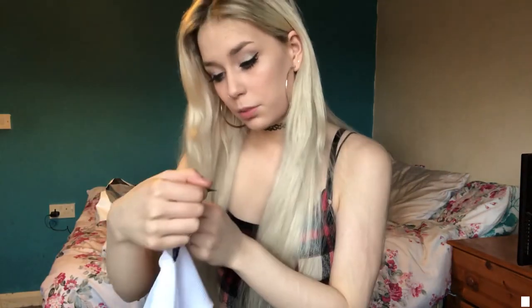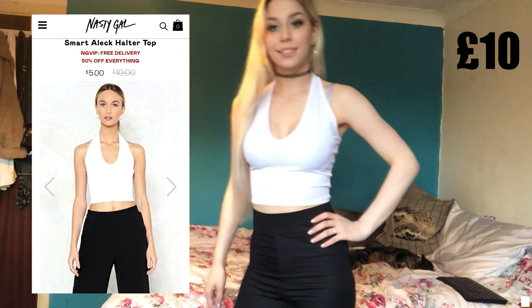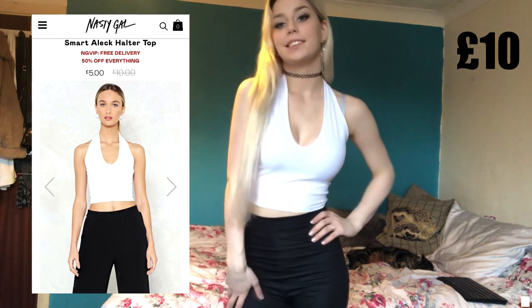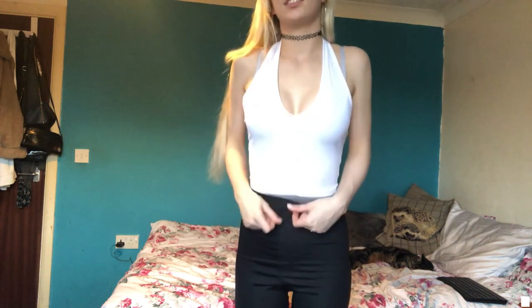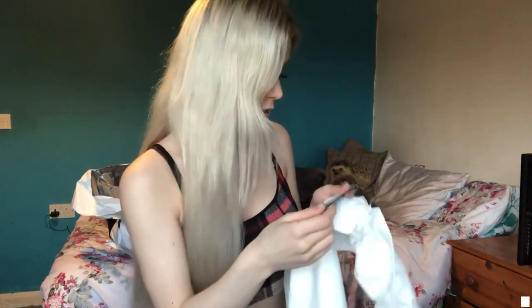I've also got the Smart Alec halter top in white, but just looking at it I think it looks a little bit big. I also bought one dress and it's called the Lace Detail Bodycon Mini Dress in the colour ivory.